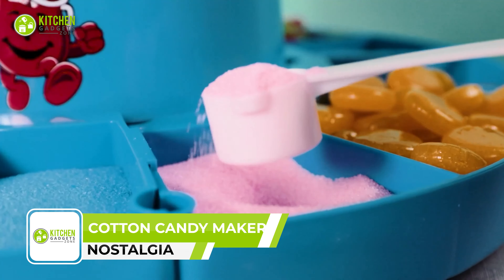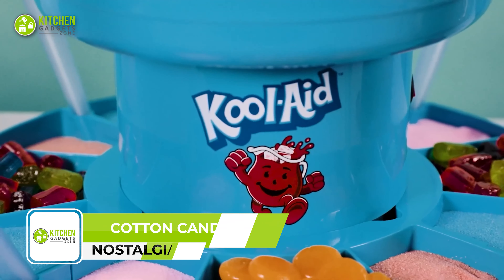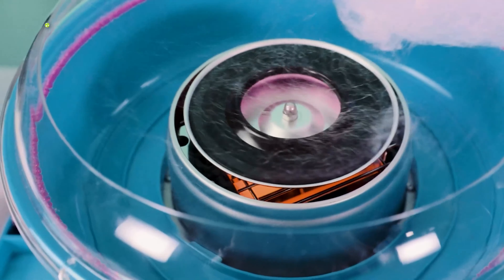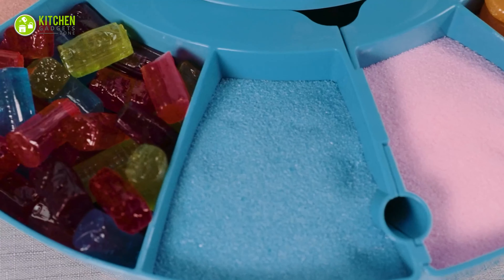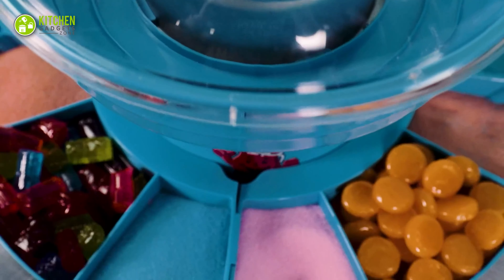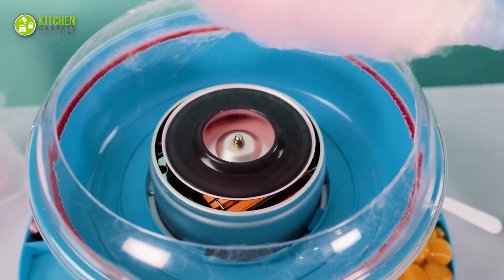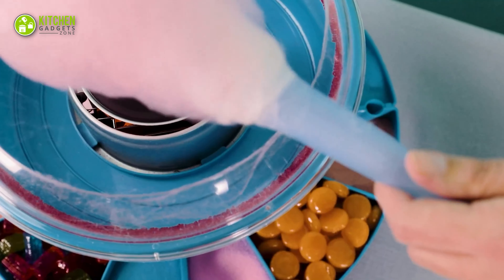Step right up and get ready for a carnival experience in your home with the Nostalgia Kool-Aid Countertop Cotton Candy Maker. With its extractor head, you can use traditional flossing sugar or your favorite hard candies to make tasty cotton candy. It holds all your candies, flossing sugar flavors, cotton candy cones, and any other accessories you need, with 12 compartments and 4 cotton candy cone slots. Operation is simple: warm up the unit, add your flossing sugar or candies, and enjoy your cotton candy in just a few short minutes.